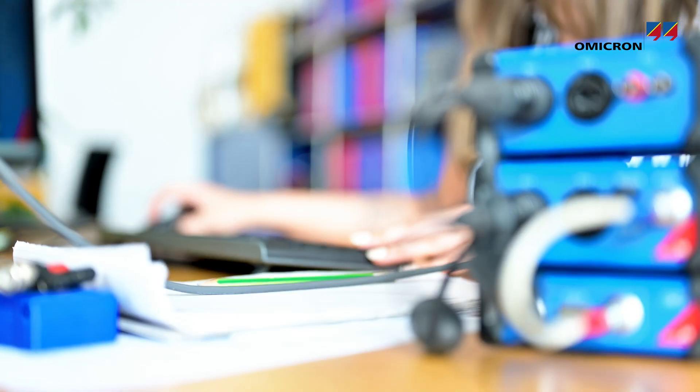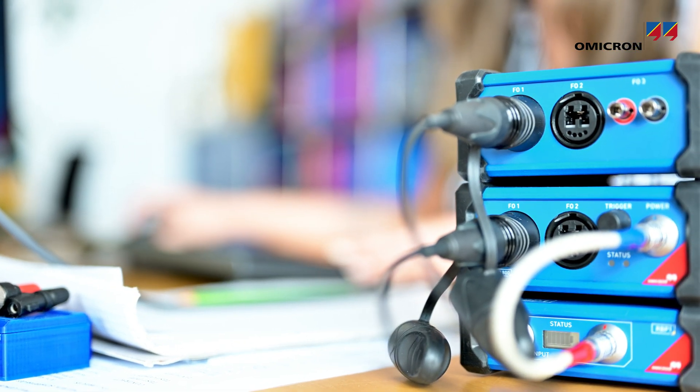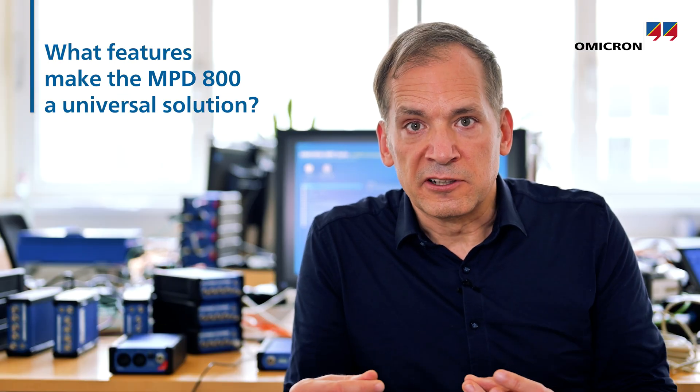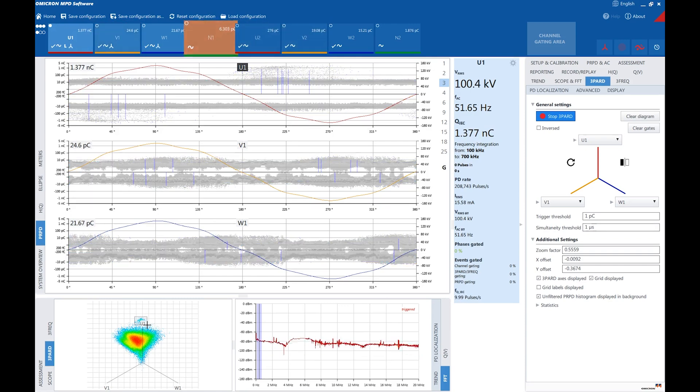The MPD 800 contains all the tried and tested features of the original MPD series, like the best repeatability in the market, optical isolation, synchronous multi-channel operation, and sophisticated source separation techniques.